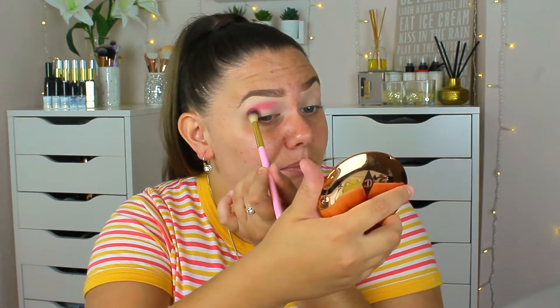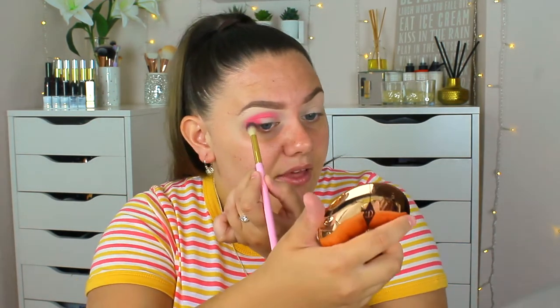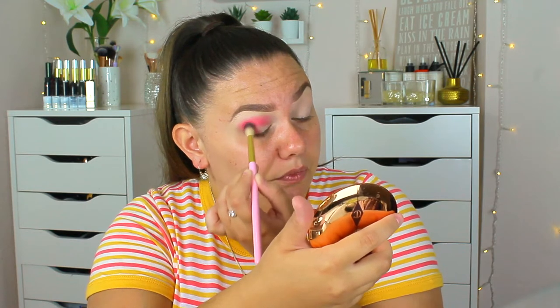As you can see, this is a really really bright pink. The only thing I hate about this palette is it hasn't got a mirror, and when I'm recording my mirror is a lot further away than usual. This pink is literally going to act as our transition shade today — I'm going to put it all in the crease, into the inner corner, and focus it on the outer half of the lid. This pink shade is a lot more vibrant than the purple I used in my previous video.